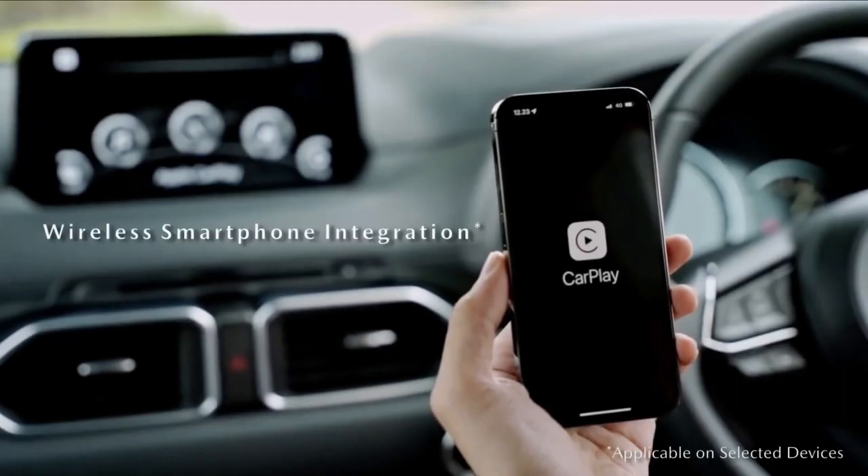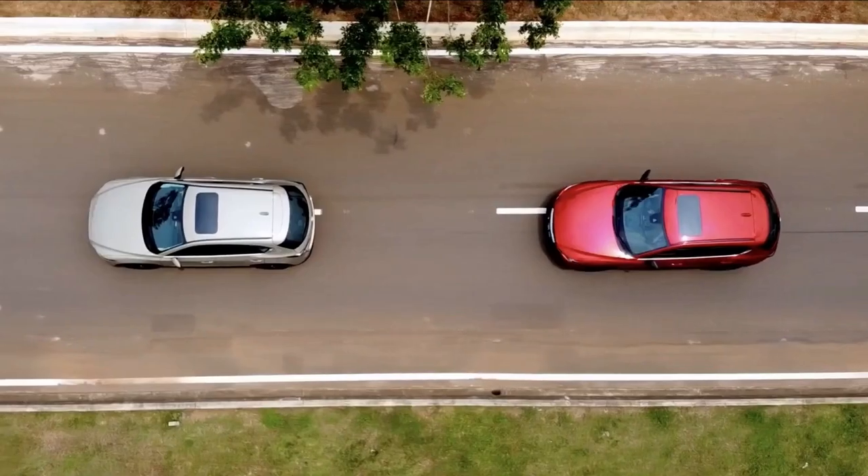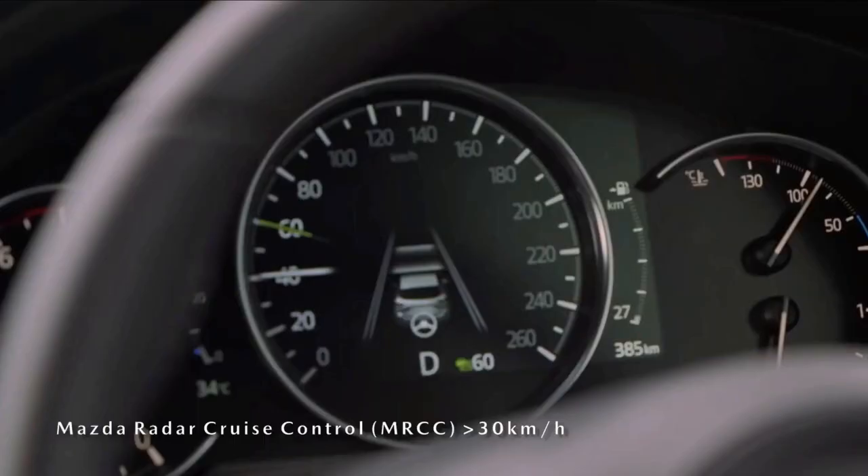The CX-5 comes with Mazda connected services that includes access to remote vehicle functions via a smartphone app, and a subscription-based Wi-Fi hotspot.